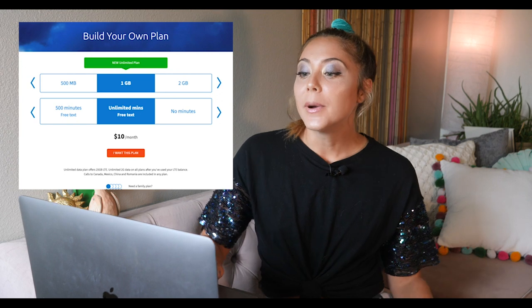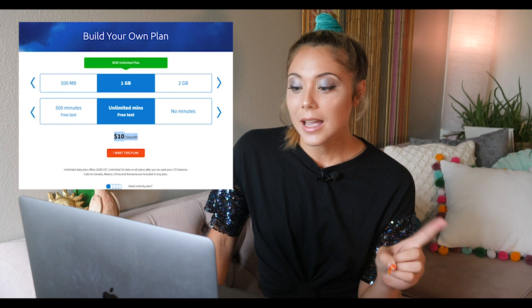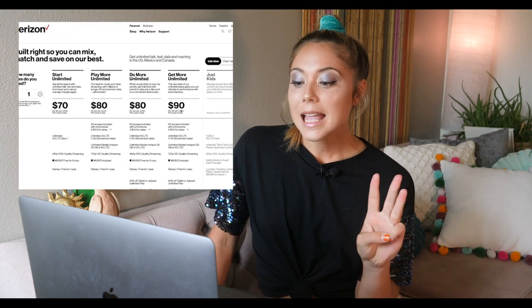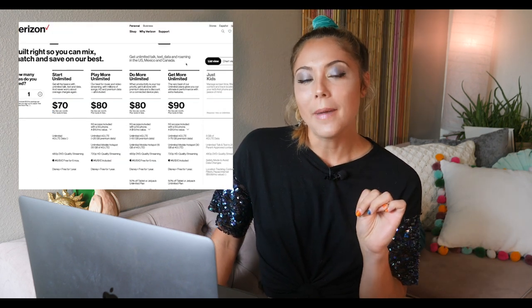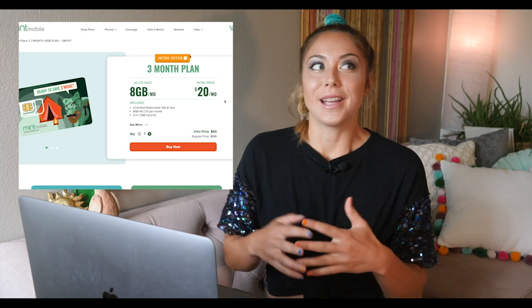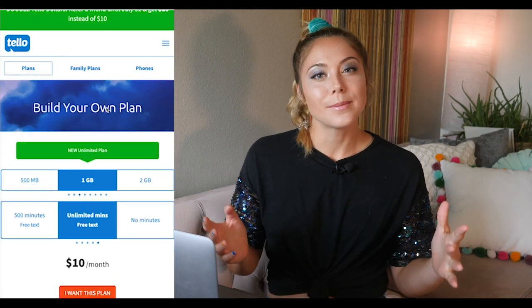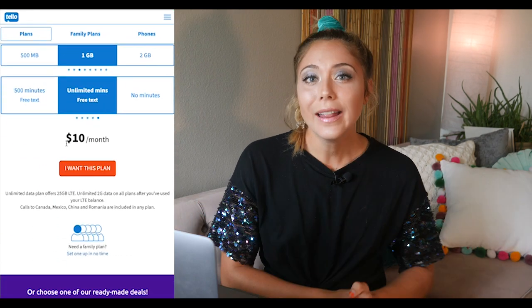First, we are going over cell phone plans. I'm going over three, although we do have a ton more on our website that you can go look at — that link is in the description below. The three plans I'm going over today are Tello Mobile's economy plan, Verizon's Get More Unlimited plan, and lastly Mint Mobile's three-month plan. I chose all of these plans for different reasons.